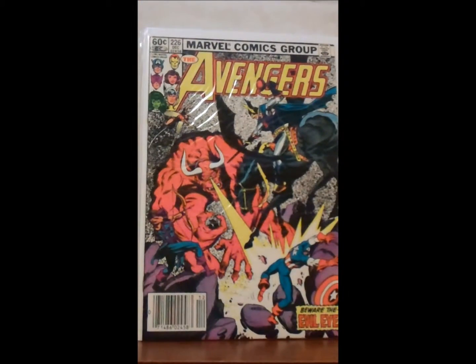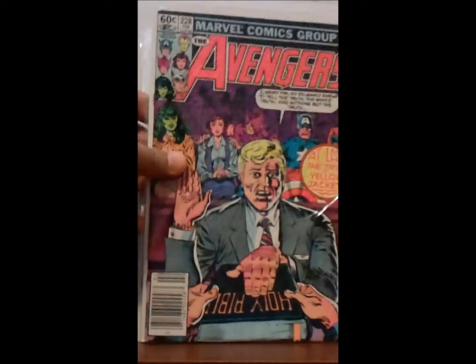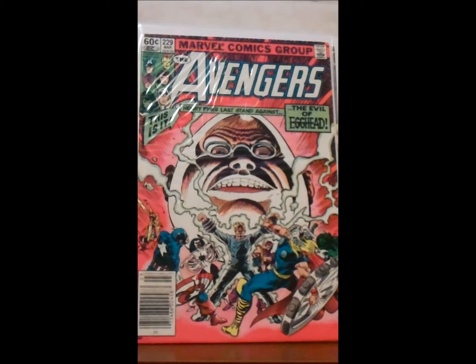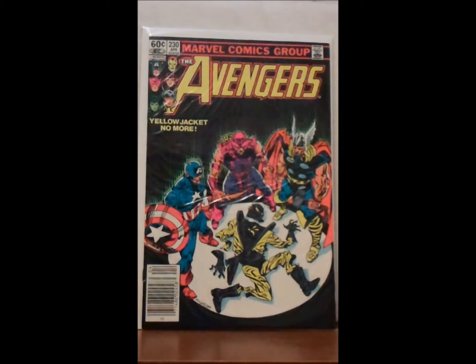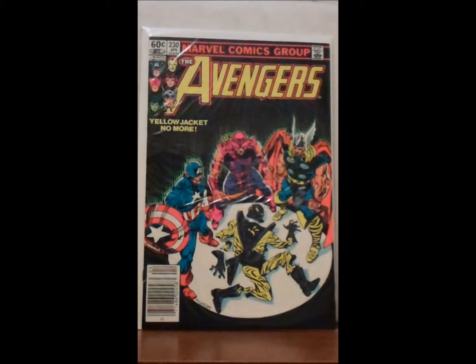So continuing with the eBay lot: Avengers 226, 227, 228, 229, 230 — and this is the comic I was telling you about. This is one of my favorite covers of all time. It features Yellowjacket — he had either quit being Yellowjacket or I think he may have gone to trial; I haven't read the story in a long time. It's just three of the Avengers looking down at the empty costume, and I just thought that was a great cover.